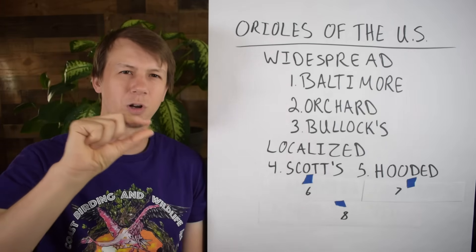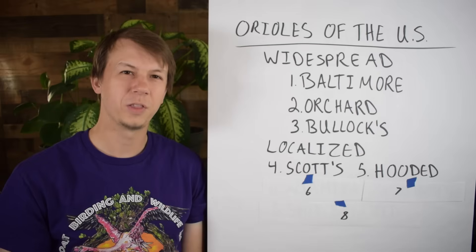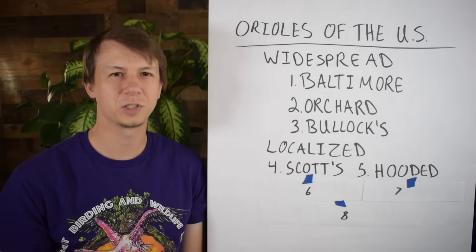Hooded Oriole will have a longer, thinner, more curved bill, a larger overall size, and a longer tail. The builds of the birds are very different, so definitely take range into consideration. As adults they look completely different, but with immatures it gets a little confusing. The song of the Hooded is some nasal complex chattering as well as some whistles.